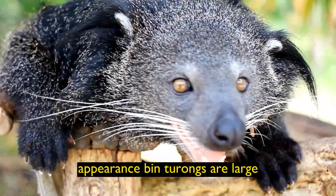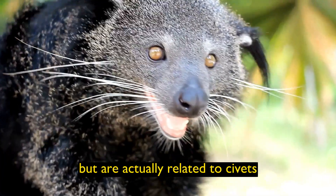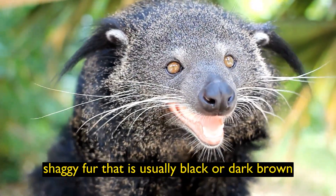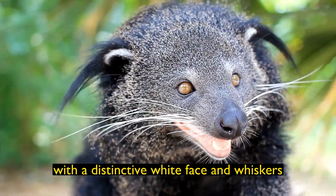Appearance: Binturongs are large, tree-dwelling mammals that have a bear-like appearance but are actually related to civets. They have long, shaggy fur that is usually black or dark brown, with a distinctive white face and whiskers.